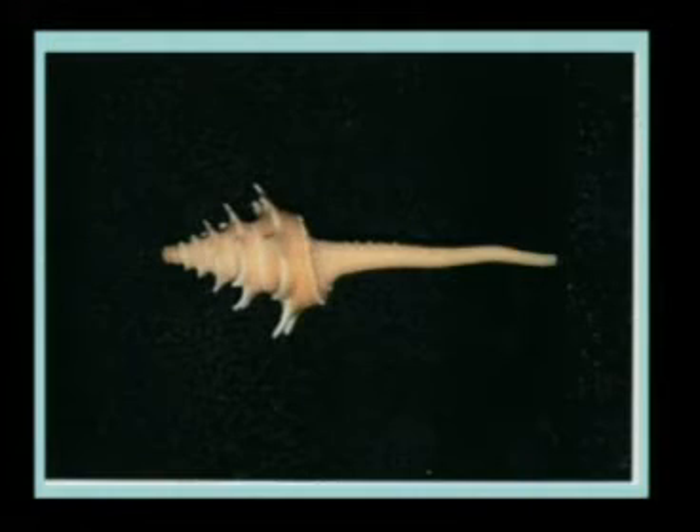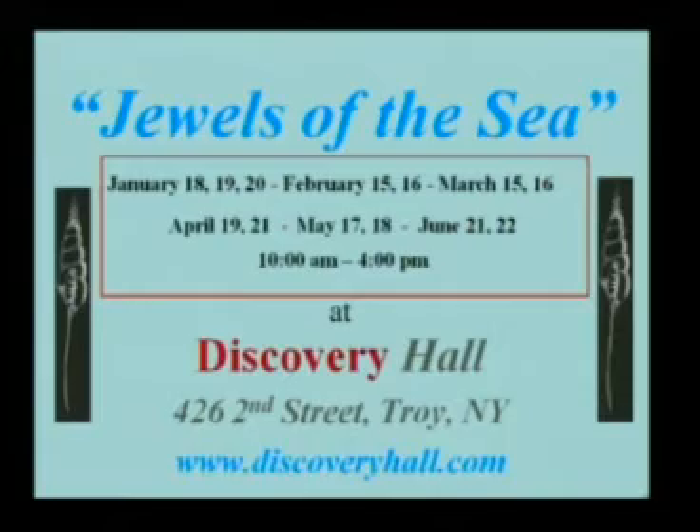When can they see this? This is over at Discovery Hall at 426 2nd Street in Troy. The show runs the 18th, 19th, and 20th, and we try to do this once a month. If someone wanted to bring a group of homeschooled kids in, we'd make an arrangement — we crave such a thing. So if you homeschool your kids, get a bunch together and bring them there — what a great field trip to learn about the sea, maybe get your kids started in collections, and when they go to the beach, start looking for seashells.